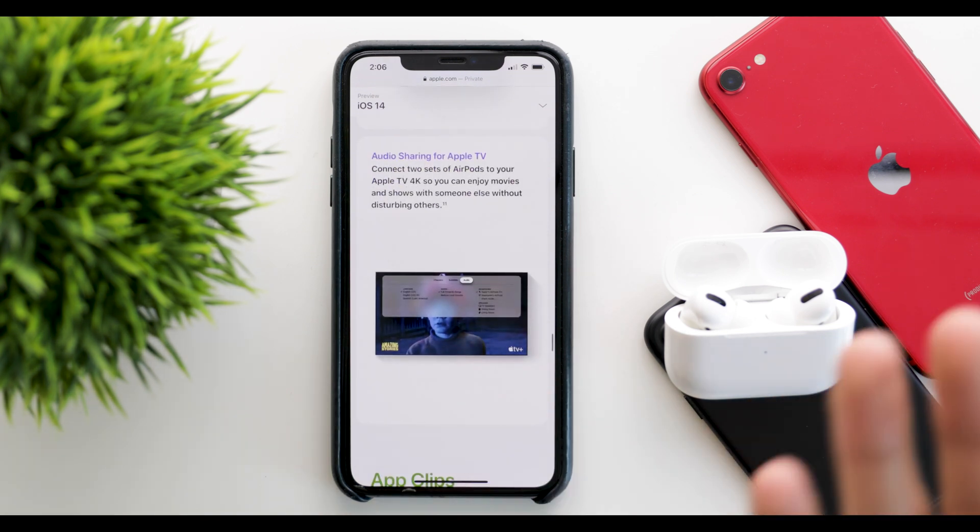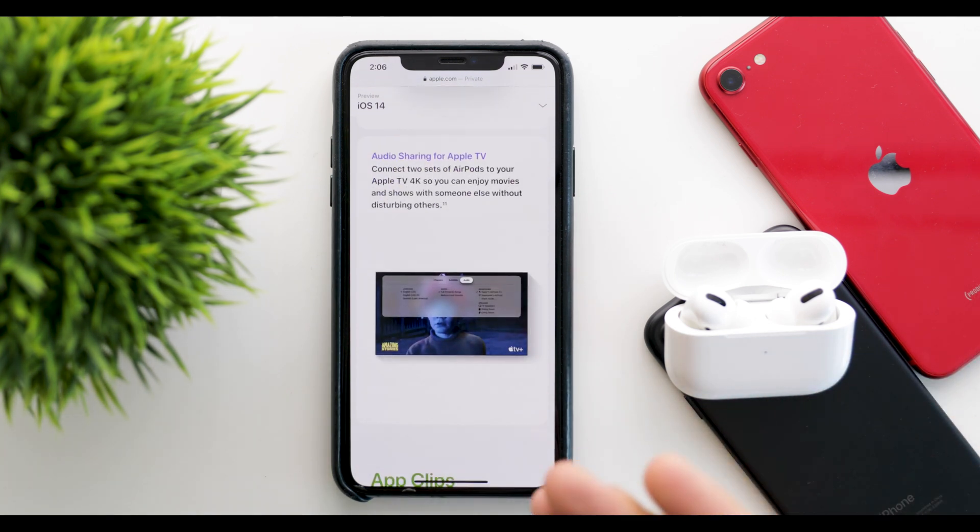Next up you have audio sharing for the Apple TV. You can now connect two sets of AirPods to the Apple TV — not only one but two — so you can basically have two people listening on AirPods at the same time.